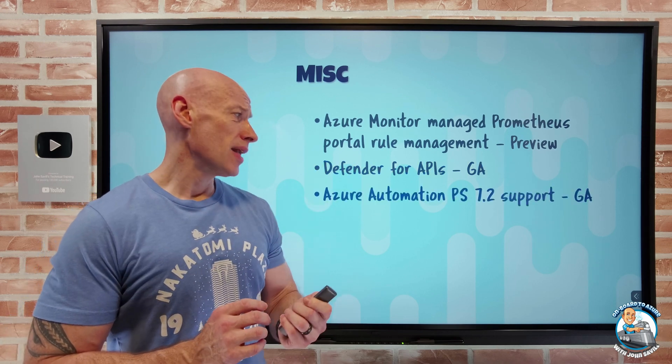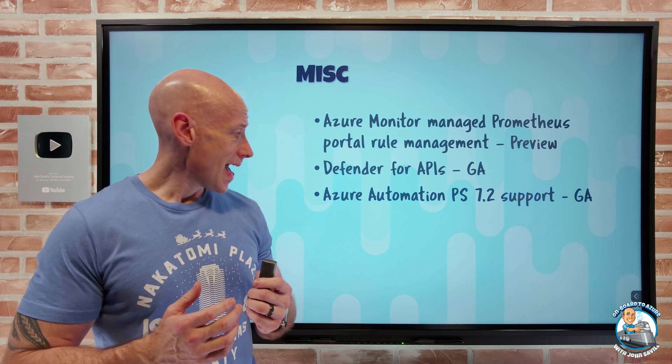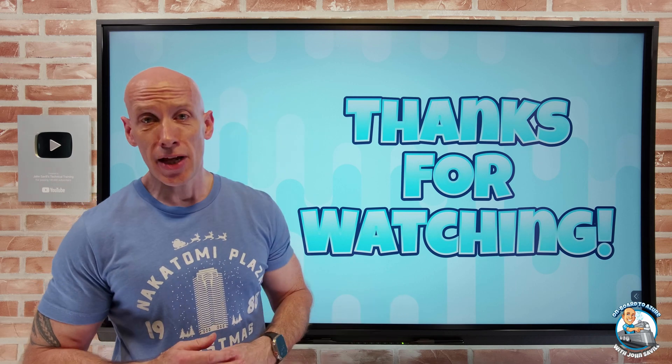Azure Automation now supports PowerShell 7.2 runbooks. And that was it — as always I hope this was useful. Until next video, take care.